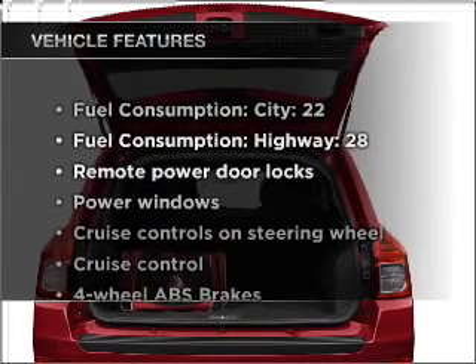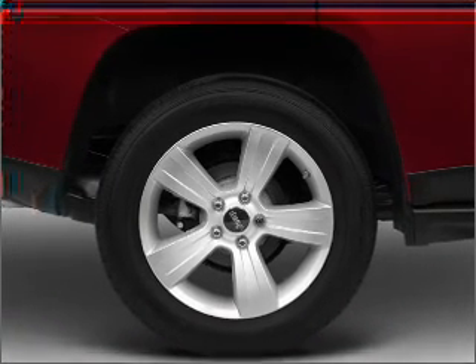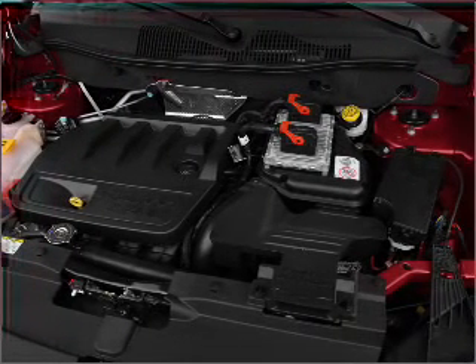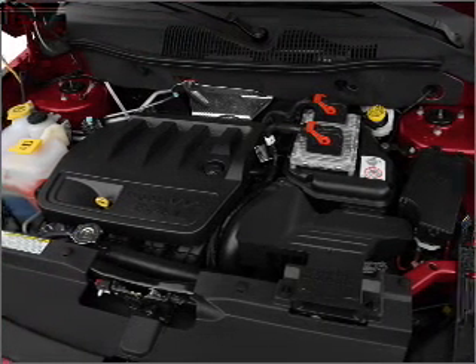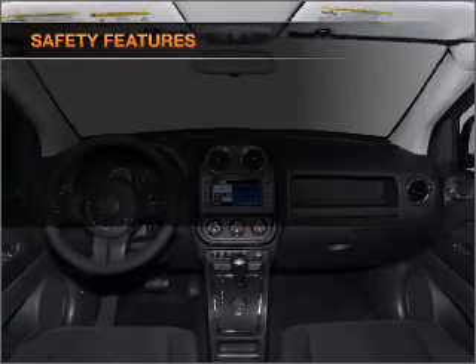With these notable features, you won't want to miss out on the opportunity to own this amazing ride: air conditioning, power door locks, power windows, power steering, cruise control, power mirrors, an AM-FM stereo with a CD player, an adjustable tilt steering wheel. And for your peace of mind,